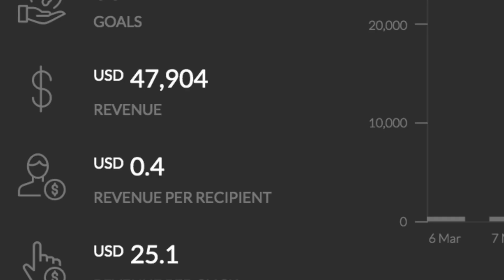In this video, I'm going to show you how I managed to make over $47,000 in total profit in just three days from this laptop with a very simple strategy.